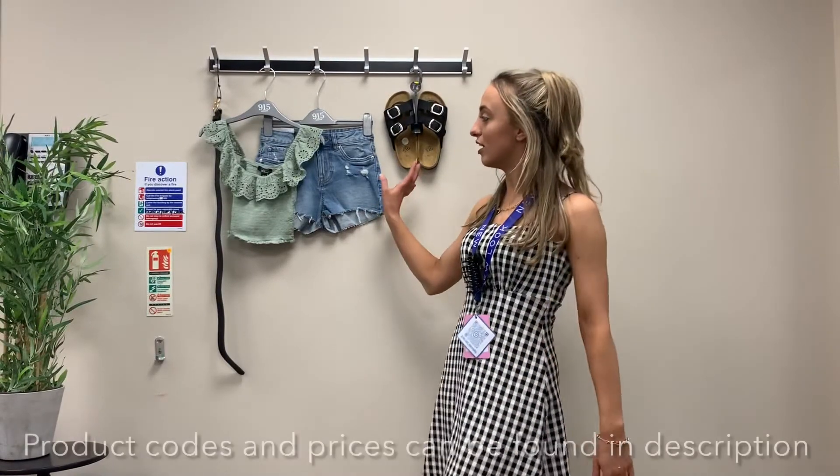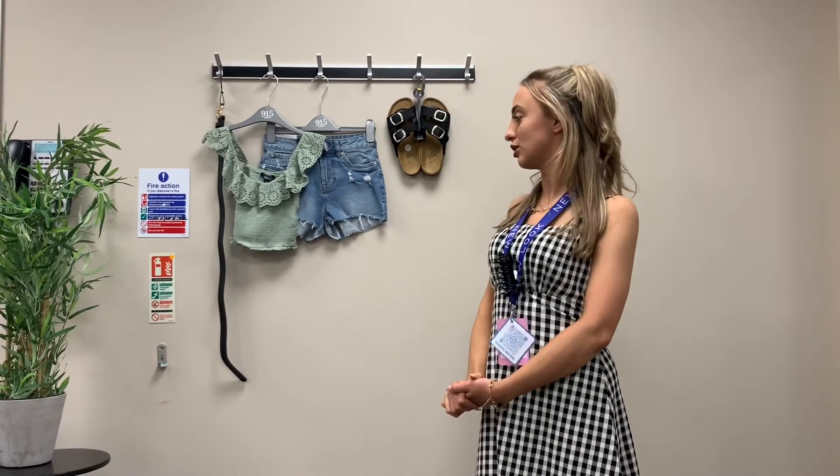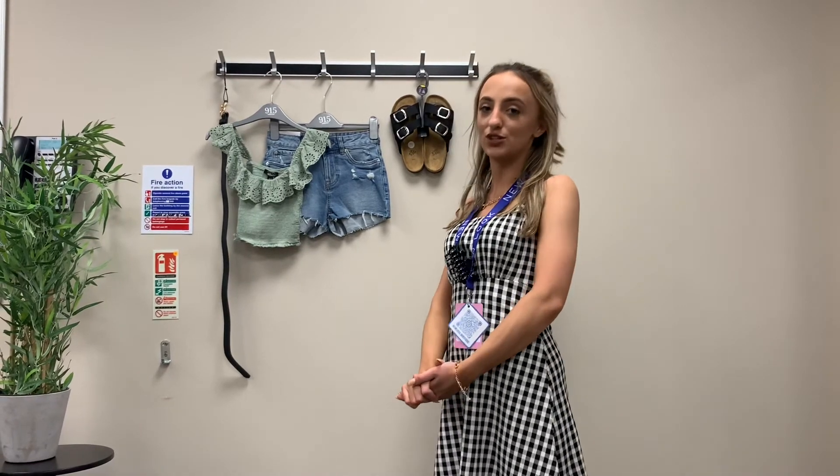This whole outfit, other than the belt, is all in promotion for half term week — it's all 20% off, so amazing prices. Thank you so much for watching.